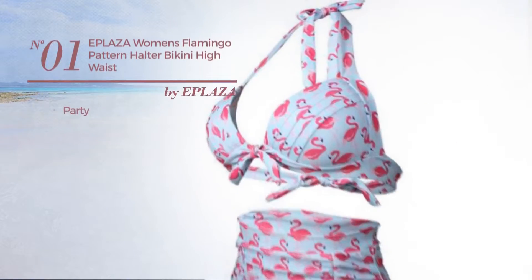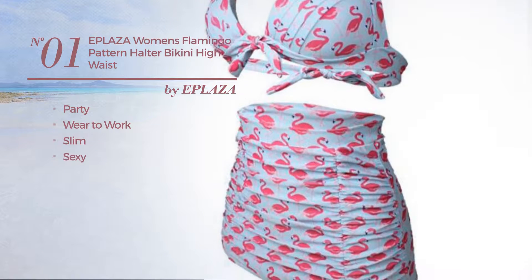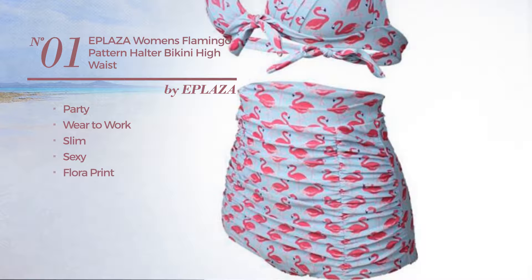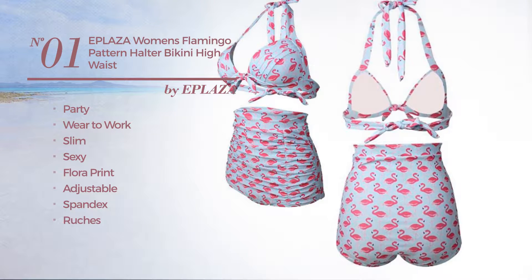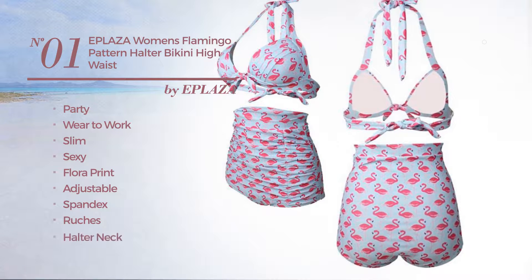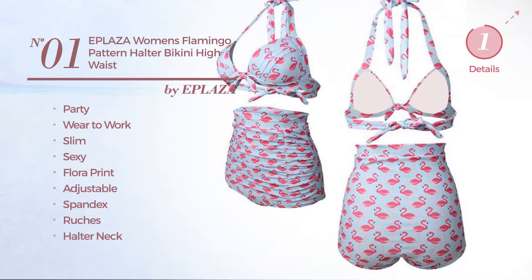Number 1. A party where to work slim swimsuit. Featuring a sexy design with floral print, crafted from adjustable spandex, styled with ruches. This swimsuit includes halter neck, ruched bottom and high waist. Available in 2 more colors.